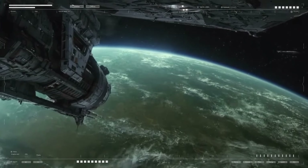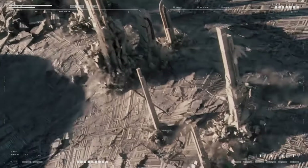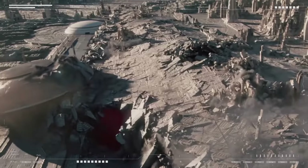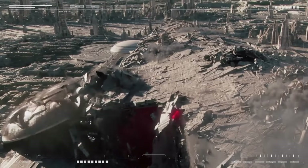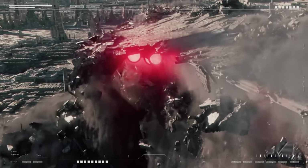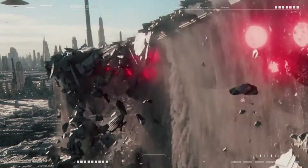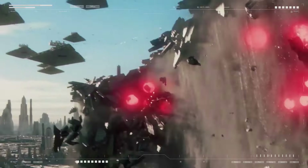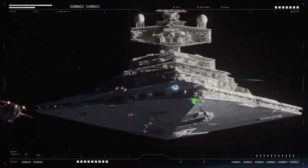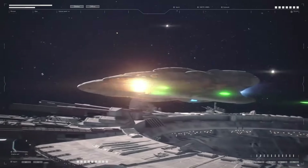The Executor-class Star Dreadnought, or Super Star Destroyer, was the epitome of Imperial engineering, combining the most advanced technology with an awe-inspiring, intimidating design. It was conceived not just as a powerful battleship, but as a mobile command center, a symbol of fear and authority, and a logistical marvel that could operate independently for long periods. Its general design reflected the Empire's philosophy of overwhelming force and dominance, while its crew composition highlighted the complexity of operating such a vast and versatile vessel.